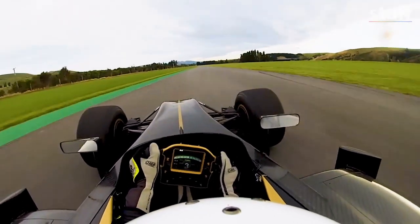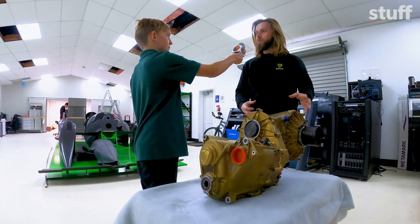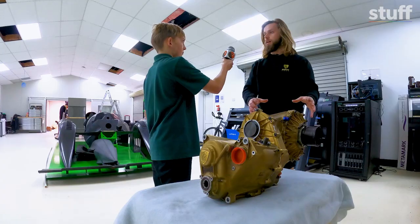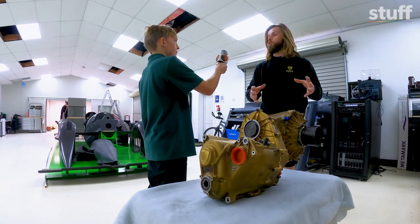What makes this gearbox so magical? It's magical because of how it's made — it's actually printed in titanium. That's a super fancy material that makes things really light and strong. This is also the first printed gearbox in New Zealand and a lot of the world. We're just experimenting, making stuff, and trying it.